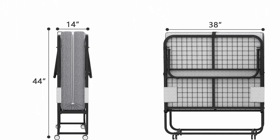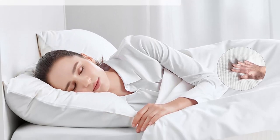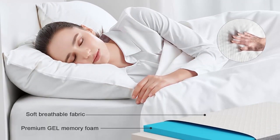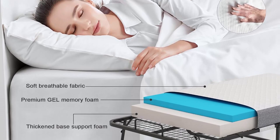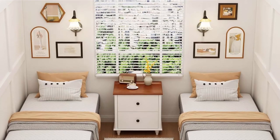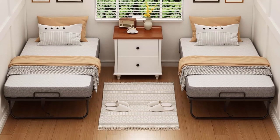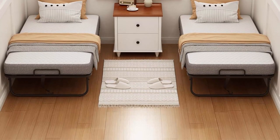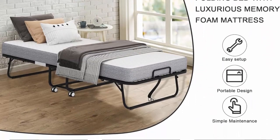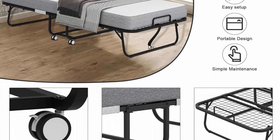The mattress cover adopts a zipper design, making it easy to disassemble and clean in daily life. The portable folding bed is made of high-quality thickened steel pipes, sturdy enough for long-term use and providing sufficient stability and support. The load-bearing capacity is 330 lbs, which can easily support adults, ensuring the folding bed will not shake or squeak during use.